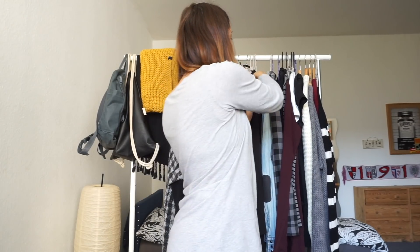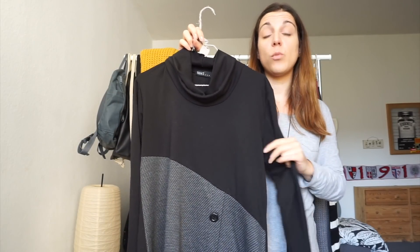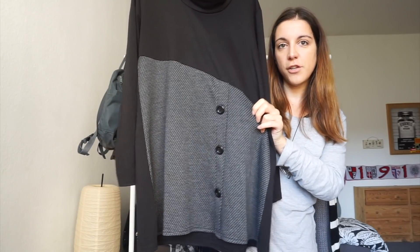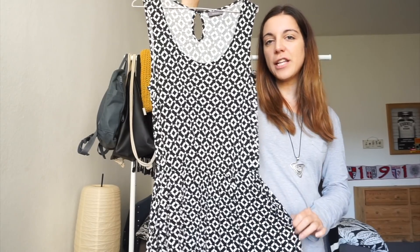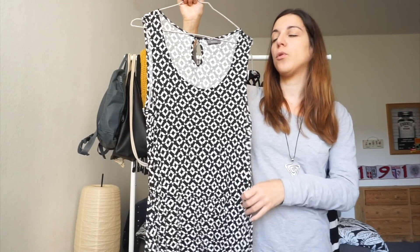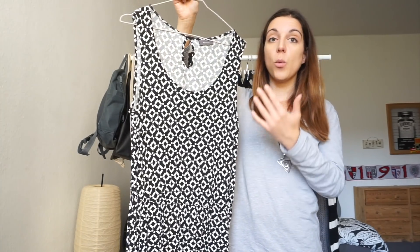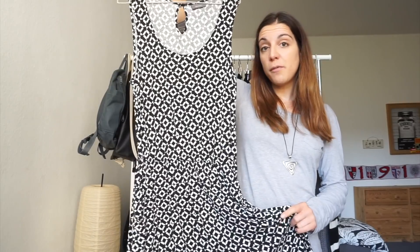Moving on to dresses, I have three options. The first is this secondhand turtleneck gray and black dress — about four years old and an absolute staple in fall and winter. It has a fake button detail in the front and works as both a tunic top and a dress. The second is this sleeveless black and white patterned dress I bought earlier this summer. It works well layered with long sleeve tops underneath, paired with boots, or worn with a sweater on top to make it look like a skirt.